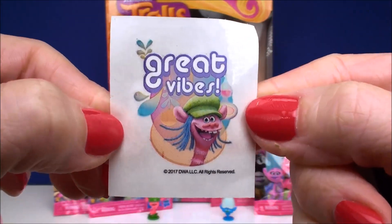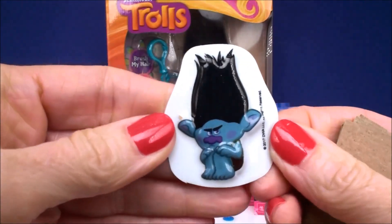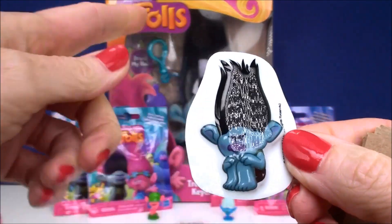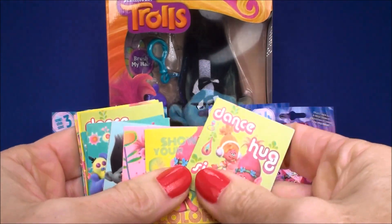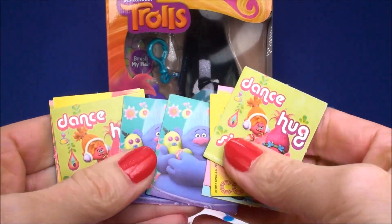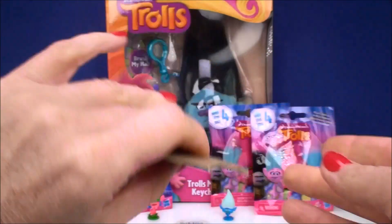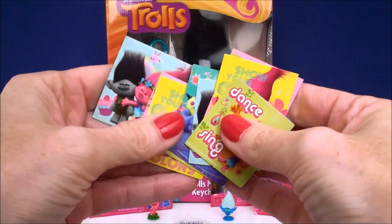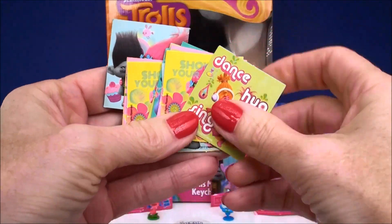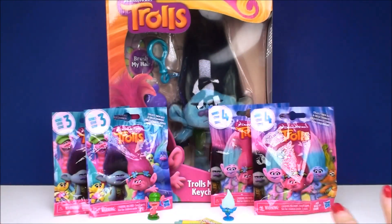Here's our first sticker — it is Cooper and it says 'Great Vibes.' And here's our other sticker — it is Grumpy Branch, just like we have on the keychain back there. And this is the memory card game. It has a whole bunch of matching cards that come in pairs. You lay them down face down, then flip over two at a time and try to remember where the cards are, getting matching pairs on your turn. Whoever gets the most pairs at the end wins. It's a lot of fun — you can do it with a friend or even play by yourself.